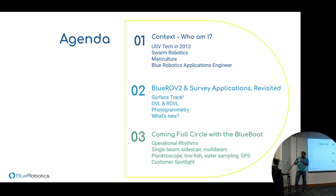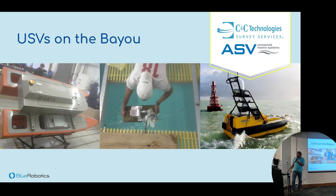We'll go through who I am, talk about the BlueROV2 and what's new with it, and then dive into the Blue Boat — my favorite of our newer products. Way back in 2012, my origin story: I was in Louisiana at a hydrographic survey company.